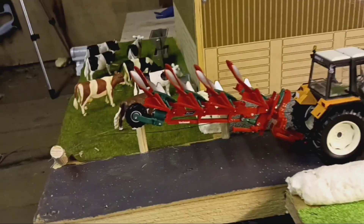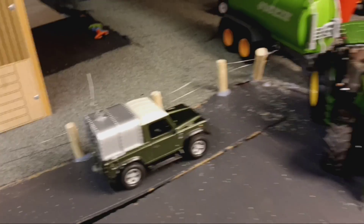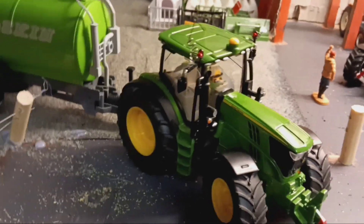Over here we've got the 155 54 Turbo in Coverland. She's been plowing with her new front weight and everything the other day. The farmer is just trying to pull into the yard but he's got the 210r.